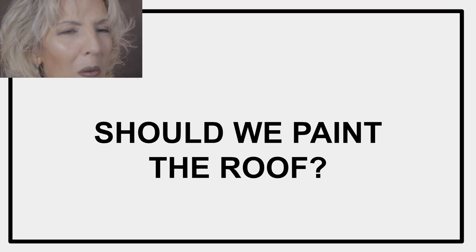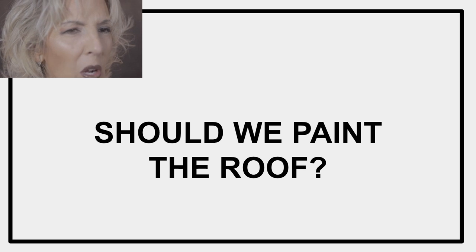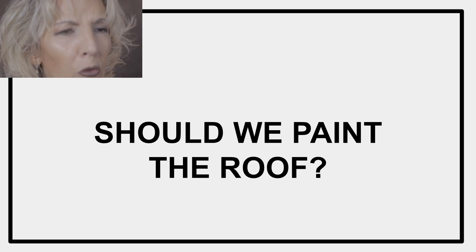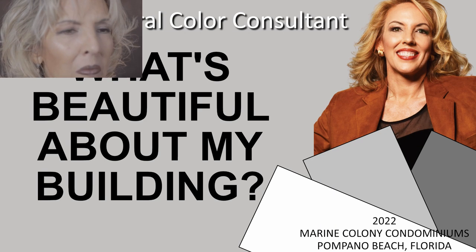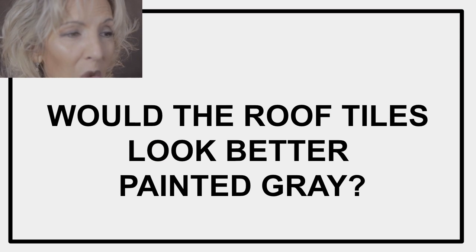And now it's time for our pop quiz where we get to practice building our design muscle. Let's approach this question — should we paint the roof — entirely from a design perspective. Forget about the cost and maintenance for just a moment. Would the roof just plain look better gray? Let's use the three tests we discovered in the video What is Beautiful About My Building and apply them to the question: would the roof tiles look better painted gray?